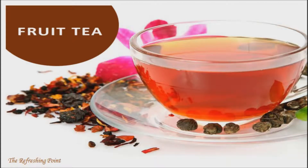Thank you for joining. I hope that you are doing well. Try these two fruit teas to combat inflammation and boost your metabolism.